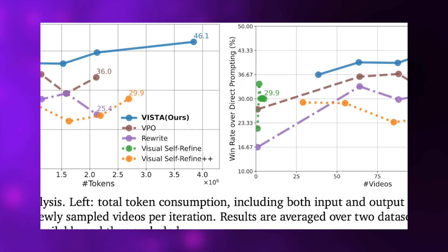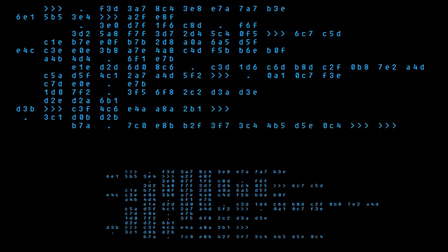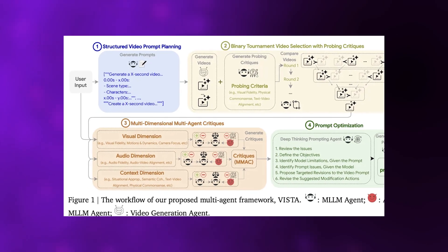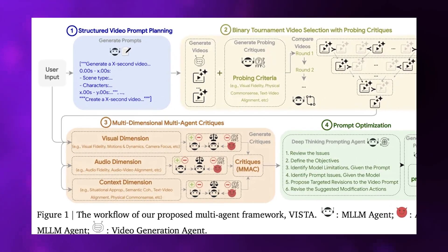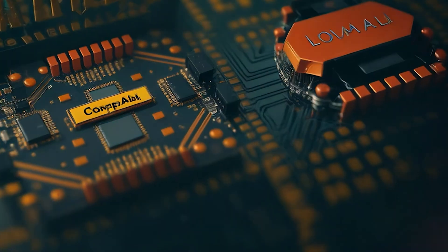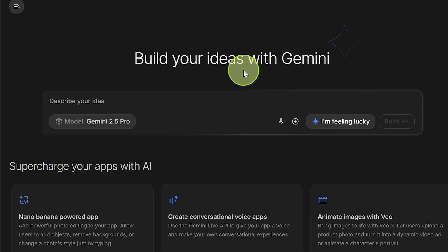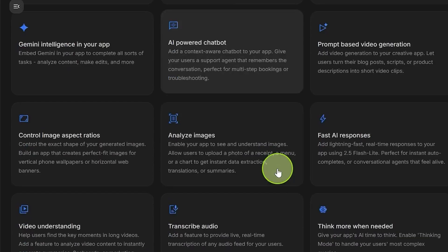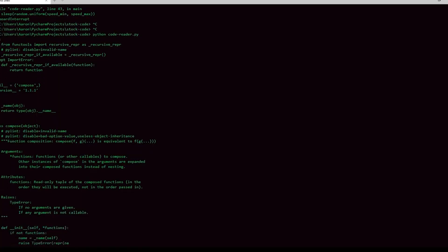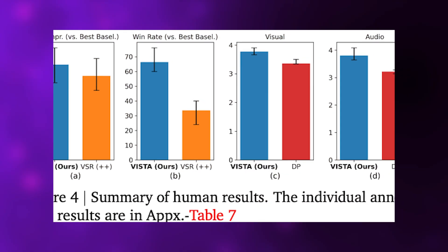Once Vista selects the top-performing video from the tournament, things get even more sophisticated. The system deploys a trio of specialized judges to critique the winner across three dimensions: visual quality, audio quality, and contextual accuracy. Within each dimension, there's a hierarchical evaluation structure inspired by actual legal decision processes. A normal judge scores the video on standard metrics. An adversarial judge actively searches for problems, essentially playing devil's advocate. Then a meta-judge synthesizes both perspectives, weighing their assessments to reach a balanced conclusion. This jury-style setup exists because single-judge evaluation misses things — by forcing multiple viewpoints, including one specifically designed to find problems, Vista catches issues that simpler systems ignore.